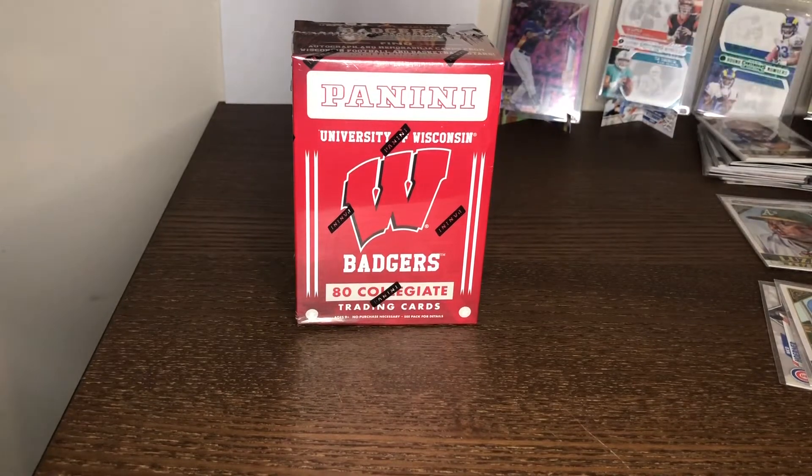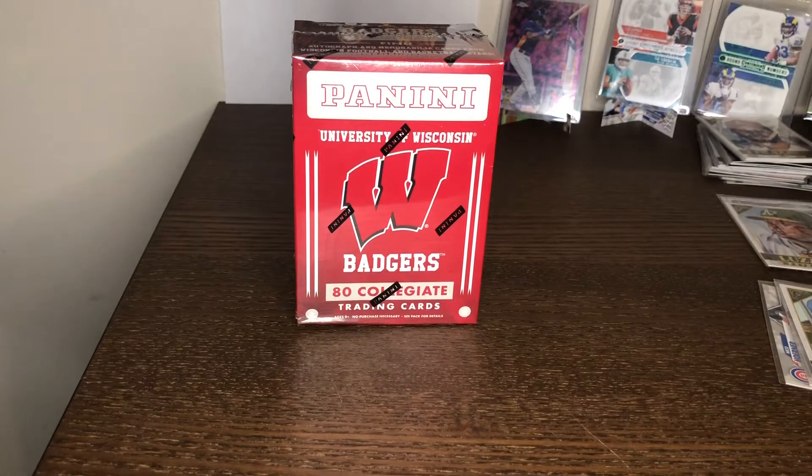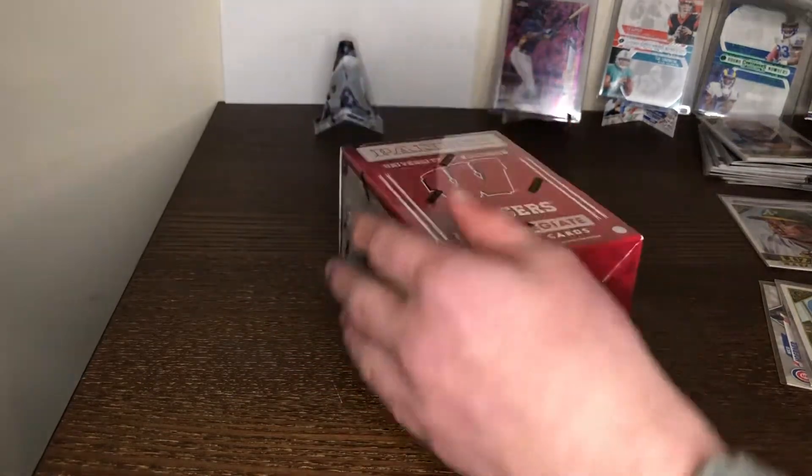I lined up my best cards from the previous pull. I'm going to get the Jordan Alvarez graded probably — it looks sick. Hopefully this box is easy to open.